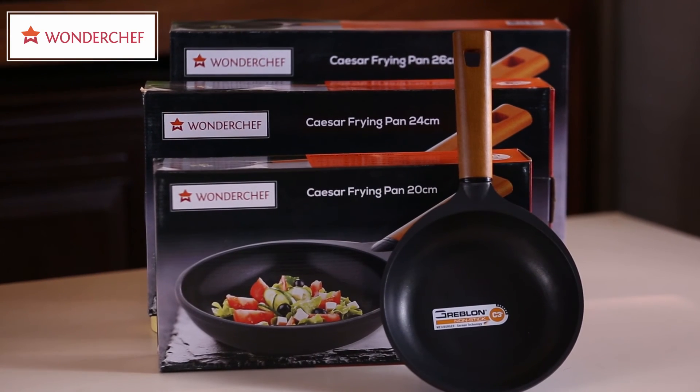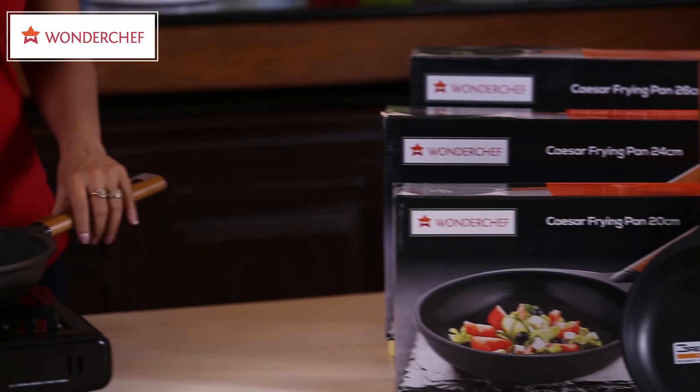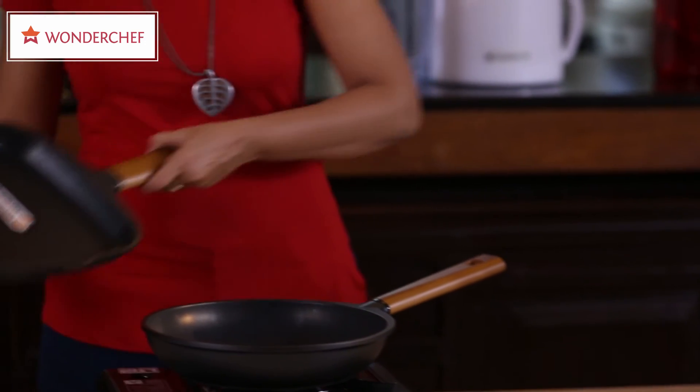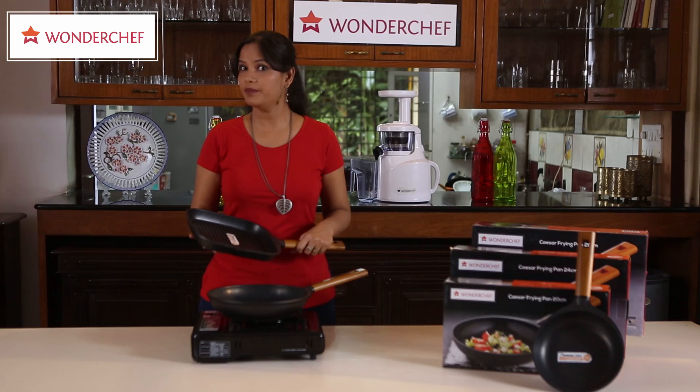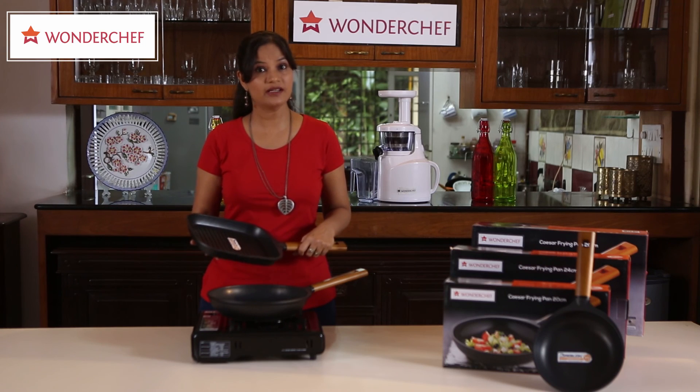The Caesar range comes in all sizes. And of course, my favourite — the grill pan. This enables you to get the professional grill look at home, be it for your vegetable grills, fish tikka, or sandwiches.